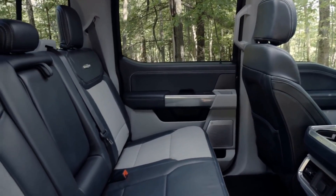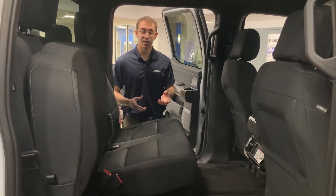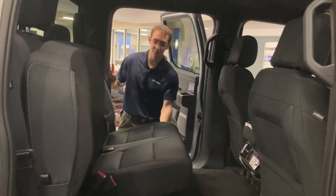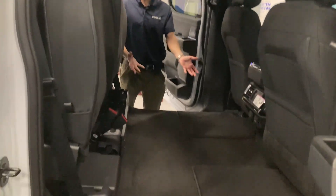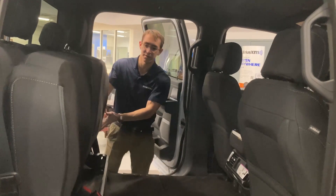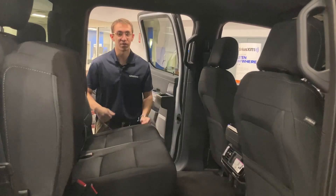Now I can talk about the cab configurations for the F-150. There's going to be a regular cab, a super cab, and a super crew configuration. This vehicle has a super crew configuration. You can put up these seats for more space, for whatever you may need to use, or put them down. You can comfortably sit three people in the back here, as you can see.